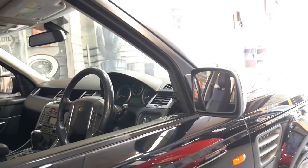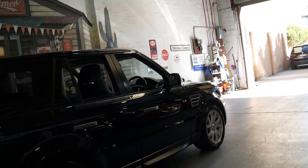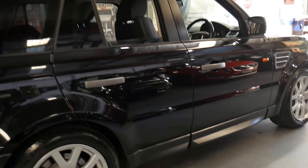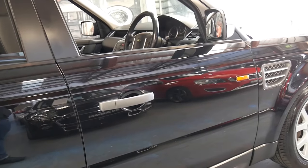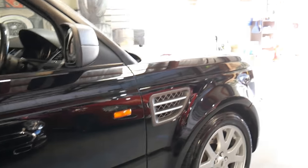I've always thought when you buy a Range Rover, whether it be a Sport or a Vogue, it really needs to be a V8 because that's what they're all about. But with the V8 comes fuel consumption, and with some of the V8 petrols, a lot of maintenance as well. The good thing about this car is you've got a V8 engine with the fuel consumption of a diesel and it actually sounds like a V8.